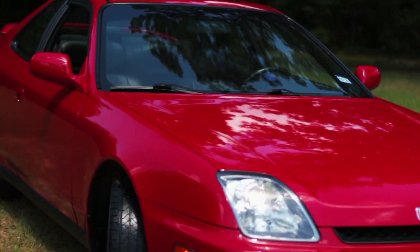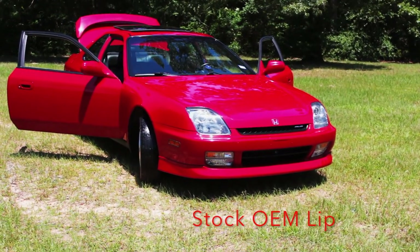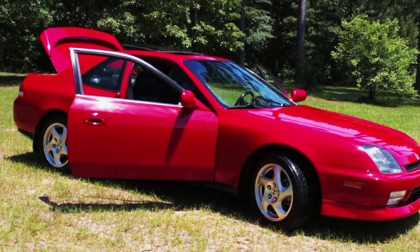It has a clean Carfax. It is a 5-speed front-wheel drive with manual transmission. It comes with a factory OEM brake-light spoiler, power mirrors, power windows, power locks, and a sporty power sunroof.